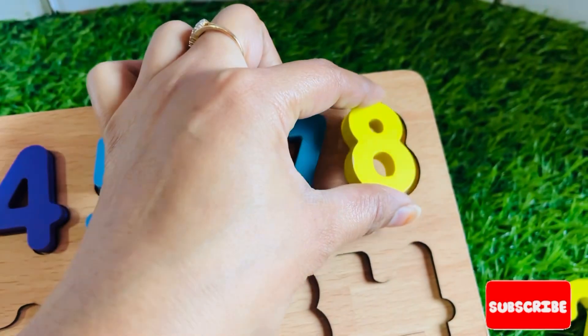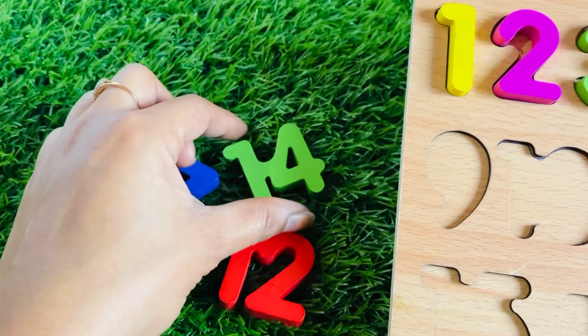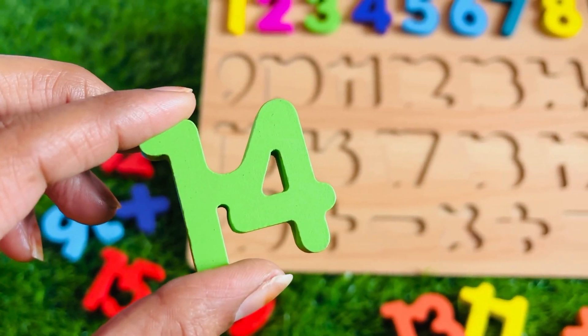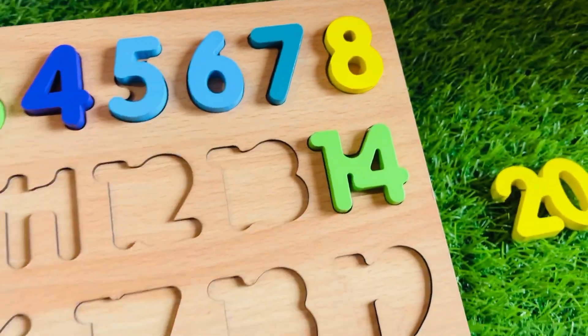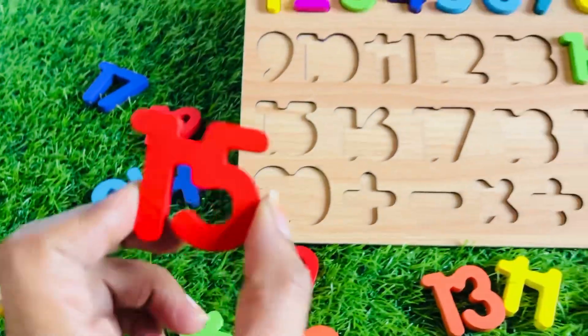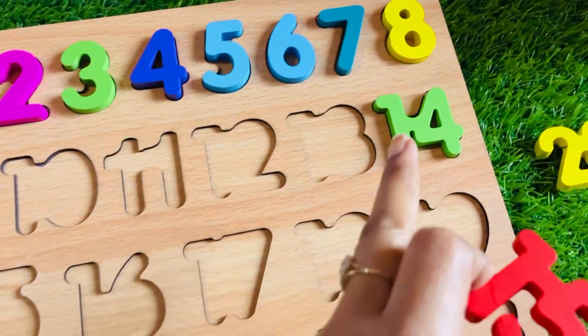Let's put number eight right here. What about this number? It's a yellow-green number 14. Let's place it right here. Now let's find another number — it's a number 15 in red color. 15 always comes after 14. Let's put it here.